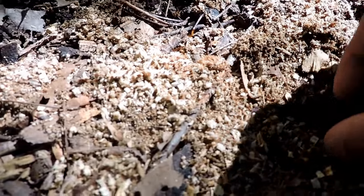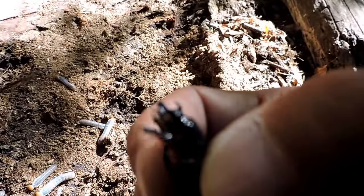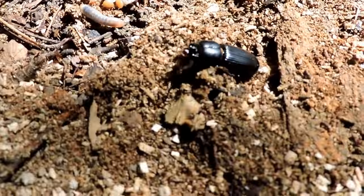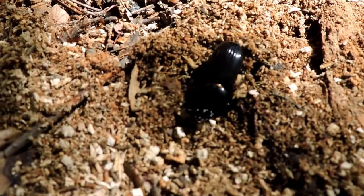They hiss — they also stridulate, both the larvae and the young. They rub pieces of their body together to make that noise. They feed under decaying wood, and they have protozoa in their hindgut that helps them digest it.